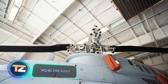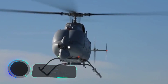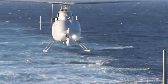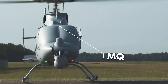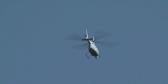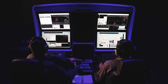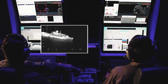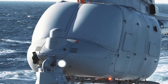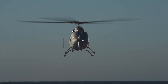MQ-8C Fire Scout. Something tells us that the pilot's profession, in its usual sense, may soon disappear as more and more unmanned vehicles are being invented. The MQ-8C Fire Scout is a fully autonomous helicopter for reconnaissance purposes used by the Navy. This unmanned vehicle can operate within a radius of 174 miles and stay in the air for up to 12 hours.